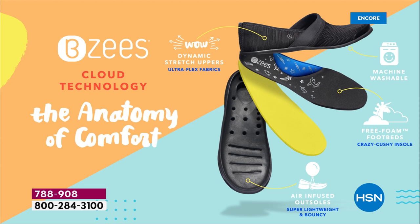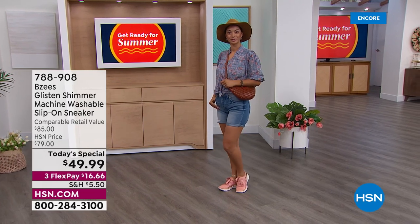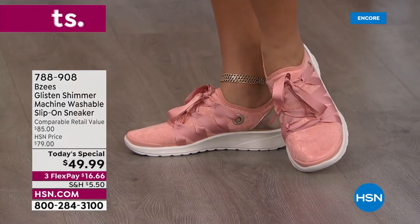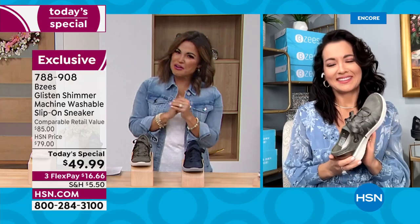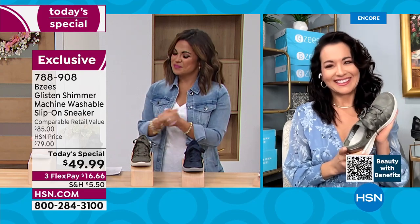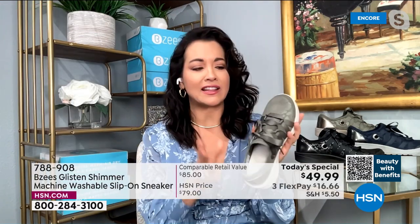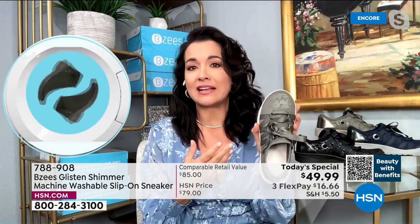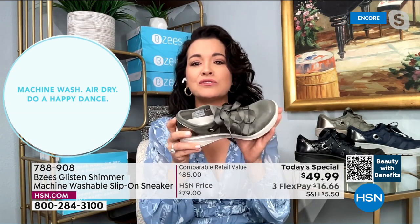Everything's comfy, you don't need socks. If they get sweaty or stinky, throw them in the washing machine and let them air dry. When you see a shoe with this beautiful ribbon you might wonder, can I really wash it? They are made to be washed — very easily, air dry super fast. You can throw them in with your colors or lights; they're not a delicate shoe. Very durable and super flexible.